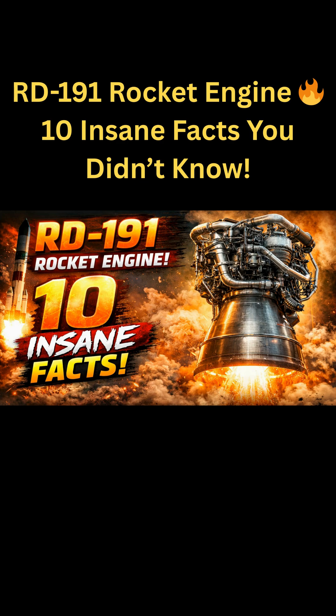The RD-191 is a high-performance, single-combustion-chamber rocket engine developed in Russia and sold by Roscosmos. Let's look at some of the facts about this incredible engine.